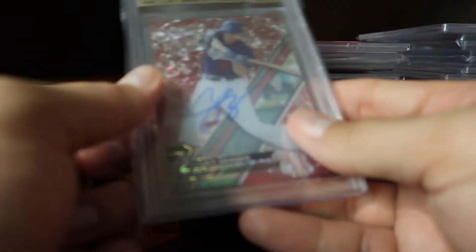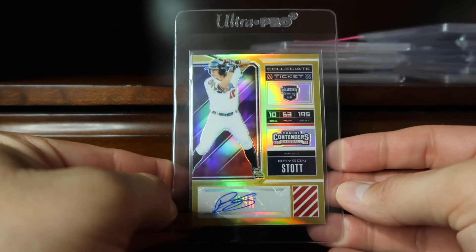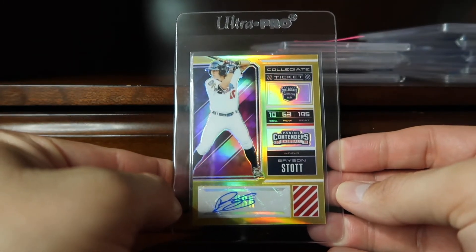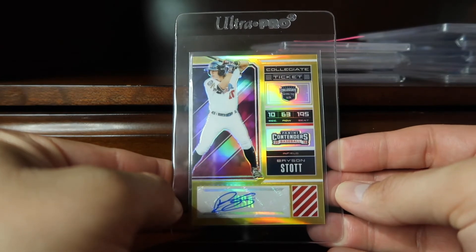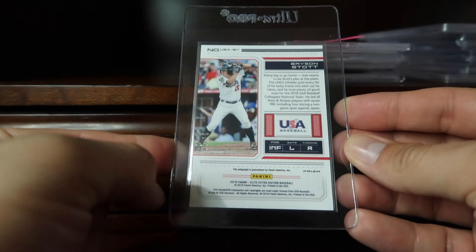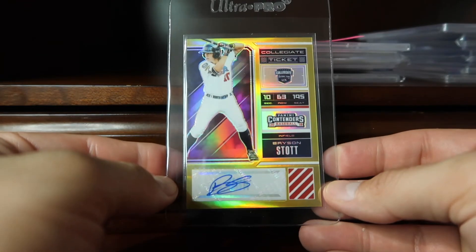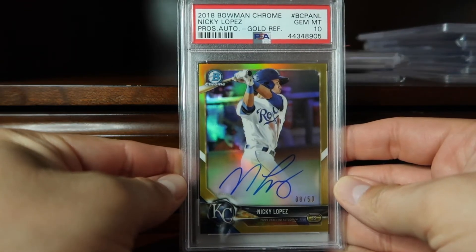Coming in at 55 is the gold parallel from the Panini Contenders Team USA of Bryson Stott, numbered 10 of 10. Happy to have that in the collection.